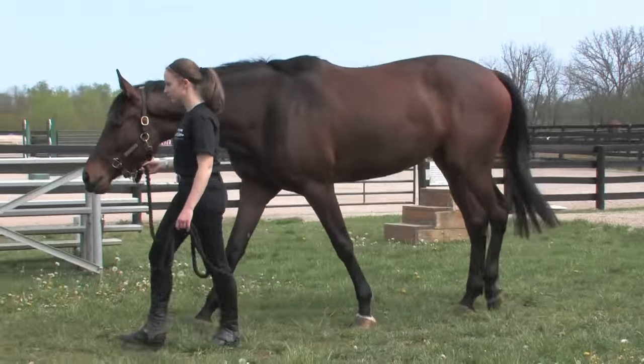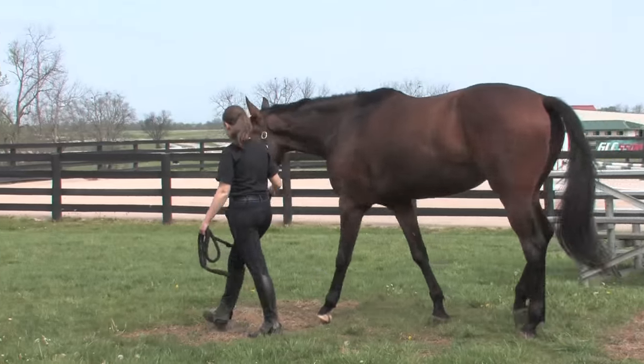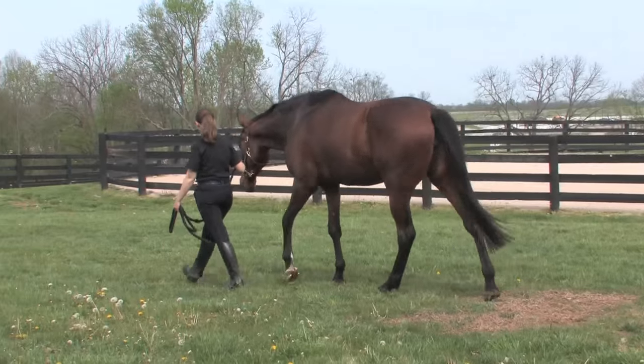Bernie is a three-year-old mare, 17 hands. She came off the training track not quite two weeks ago.